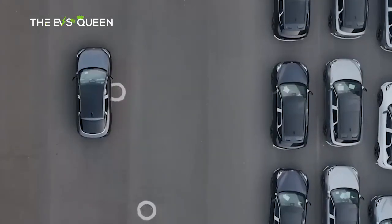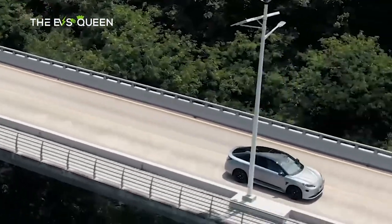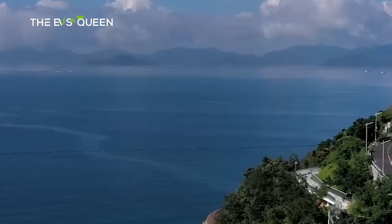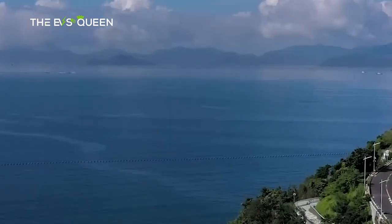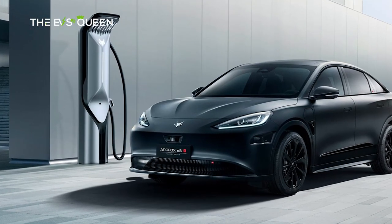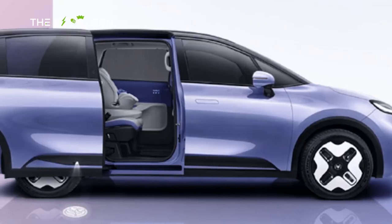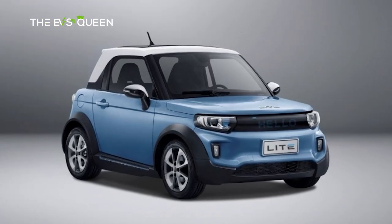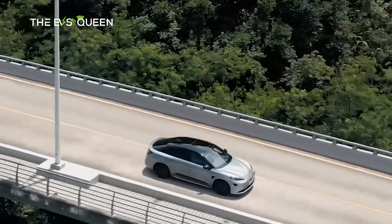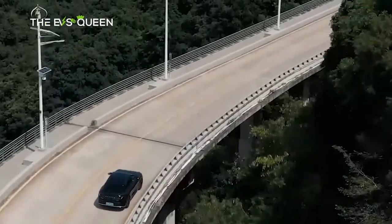ArcFox, an illustrious Chinese electric vehicle marque, has held court in Beijing's bustling automotive realm since its inception in 2017. A distinguished member of the BAIC group, ArcFox commands the stage with an impressive lineup, including the Alpha S executive sedan, the Alpha T five-seat midsize crossover, a compact MPV known as Cola, and a city car called ArcFox Lite. With a vision rooted in electrification, ArcFox continues to captivate automotive enthusiasts around the globe.